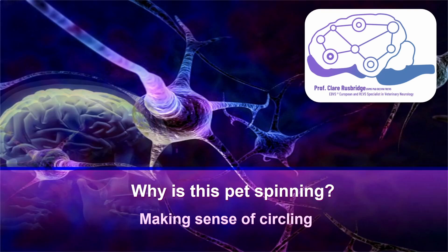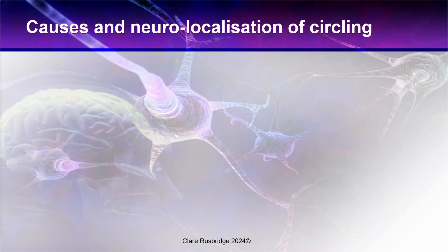So what causes circling and how can we make sense of it? The main causes of circling are forebrain disease, vestibular disease, and we can also see some stereotypic behaviours.